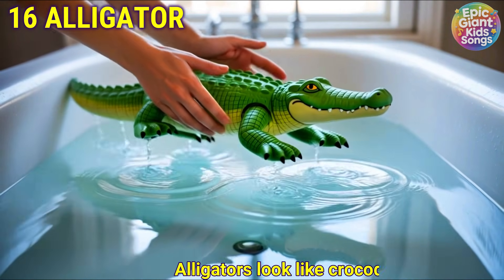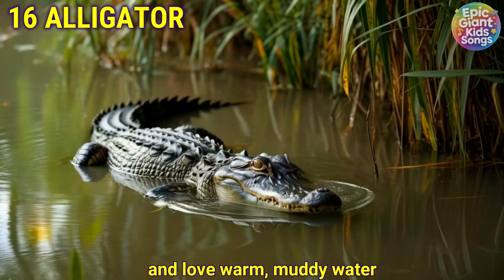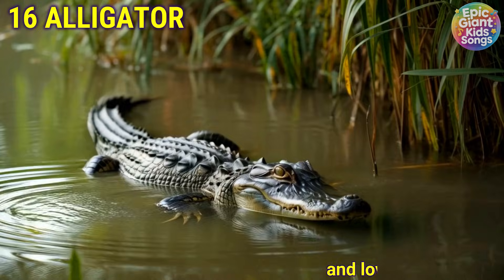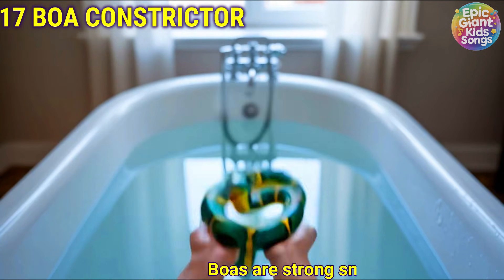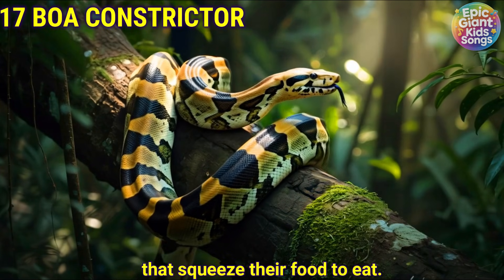Alligator. Alligators look like crocodiles and love warm, muddy water. Boa constrictor. Boas are strong snakes that squeeze their food to eat.